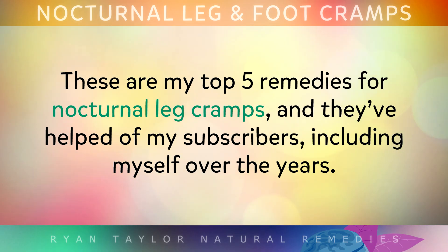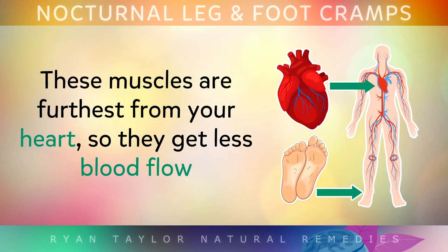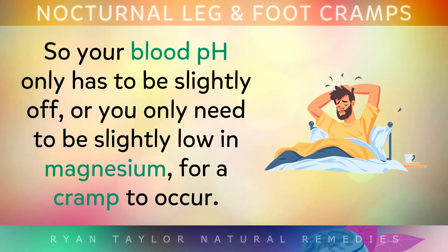So those are my top 5 remedies for nocturnal leg cramps, and they've helped many of my subscribers, including myself, over the years. So why do cramps mostly happen in the calves and the feet? These muscles are furthest from your heart, so they tend to get less blood flow, especially at night when you're lying still. Your blood pH only has to be very slightly off, or you only need to be slightly low in magnesium for a cramp to occur.